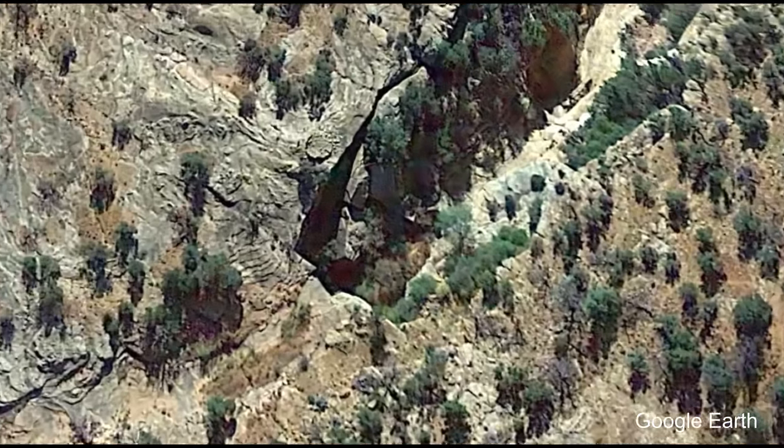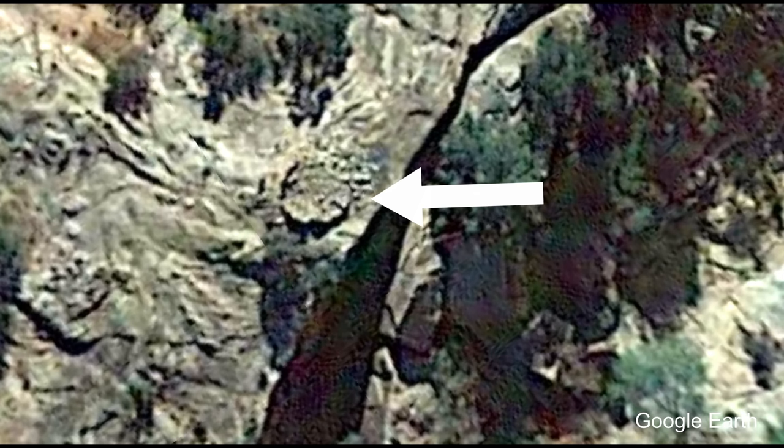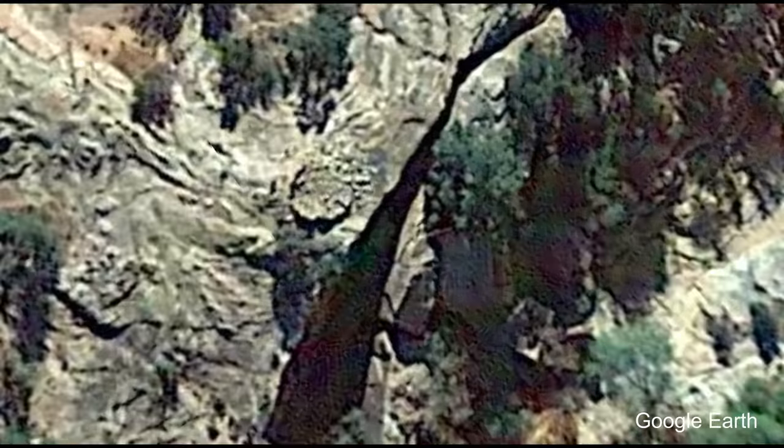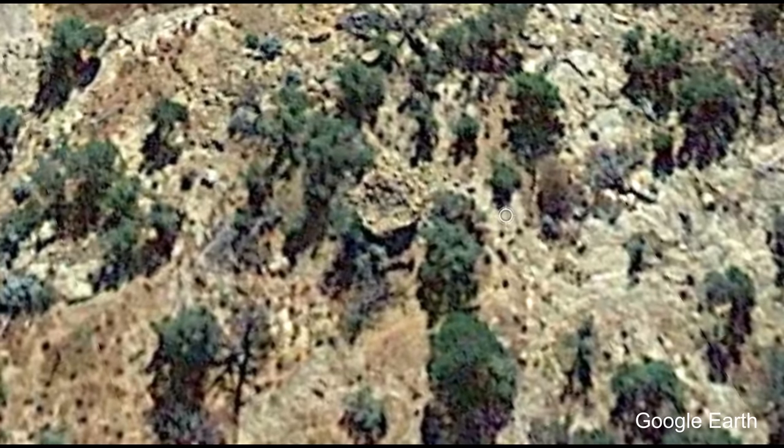I found these strange circles or objects on Google Earth. They seemed interesting, so I made the long drive to go see what they were. Today I am hiking to some things I found on Google Earth — looks like some circles and some piles of rocks. Those are signs of ruins maybe, so I'm trying to check it out and see what it is.